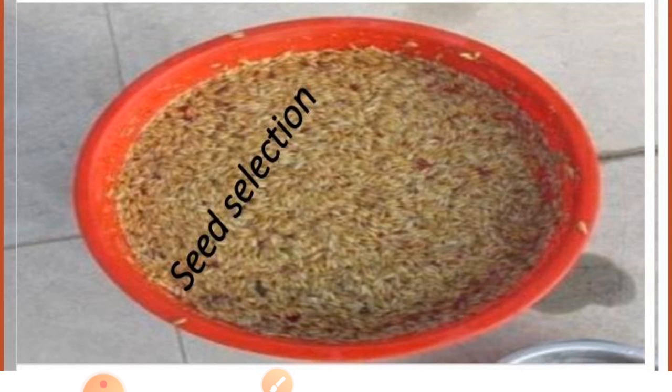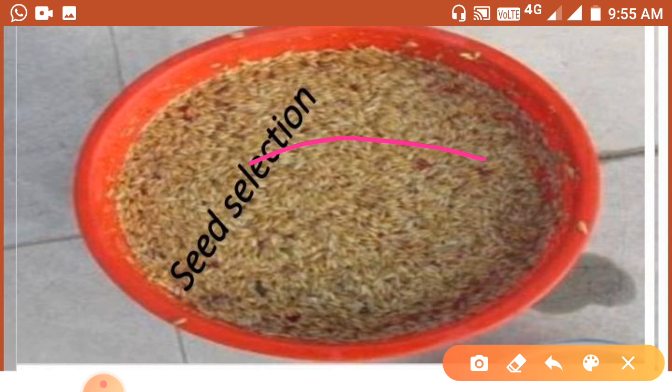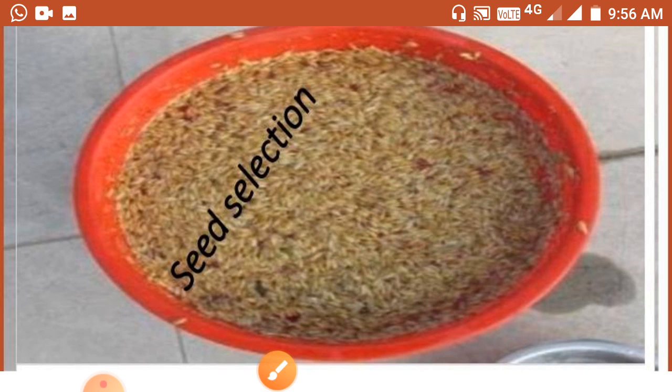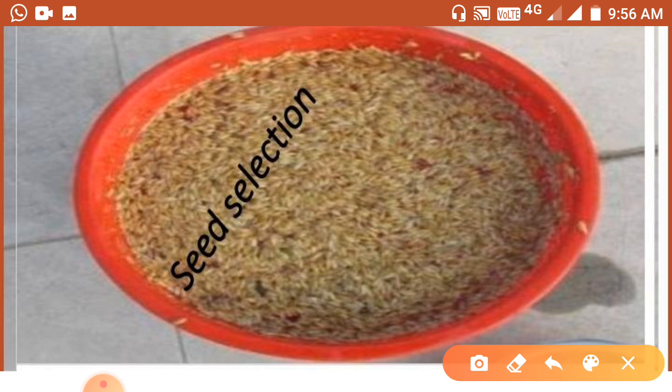Take seeds in a vessel and pour water into it. After some time, observe that some seeds float on the upper layer of water and some settle down. The floating seeds are hollow — they are damaged seeds. Damaged seeds become hollow and thus lighter, so such seeds float over water.